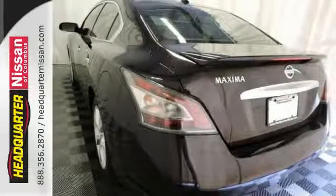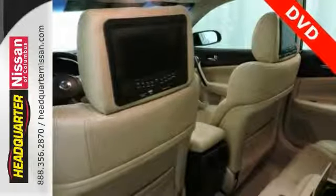It also has keyless entry, multifunction steering wheel, rear view monitor, and a DVD entertainment system.